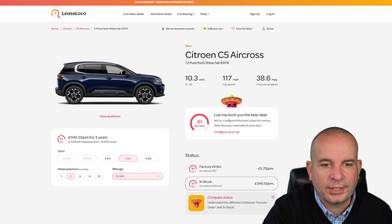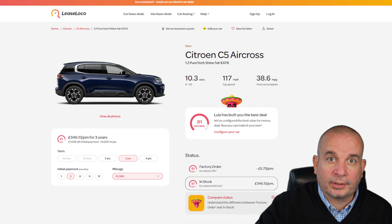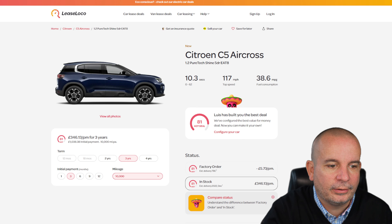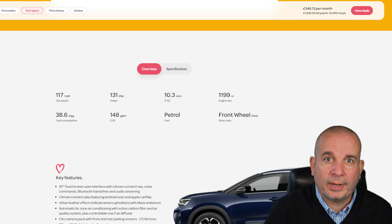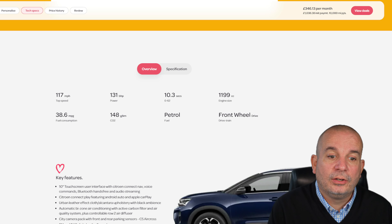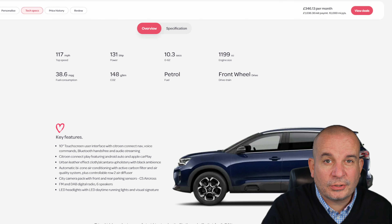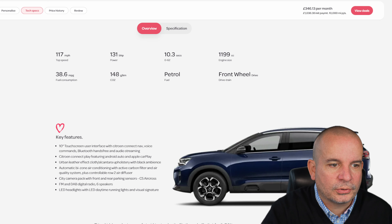Another massive car is the Citroen C5 Aircross. The great thing about these is you've got three independent rear seats, so if you've got a couple of car seats in there you can still seat an adult in comfort. Just over a grand up front, £346 a month. The 1.2 Citroen-Peugeot engine is in pretty much all their range now — it's been around a while and they've ironed out the issues. The automatic gearbox is one of the best on the market. It's 131 bhp, 0-62 in 10.3 seconds, 38.6 mpg. Quirky looking without being outrageous, tons of interior space, nice big boot, not going to cost you the earth to run.